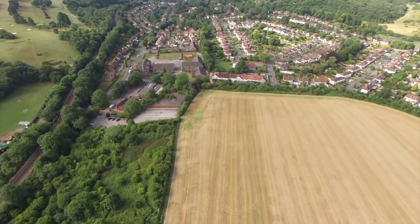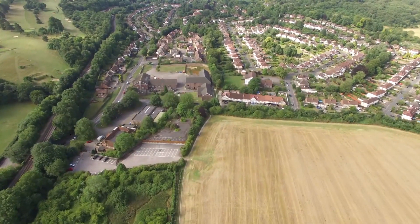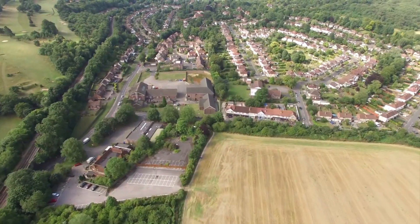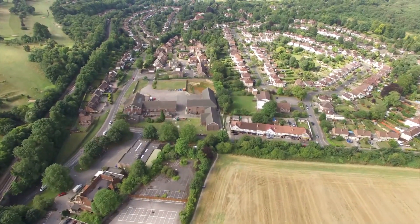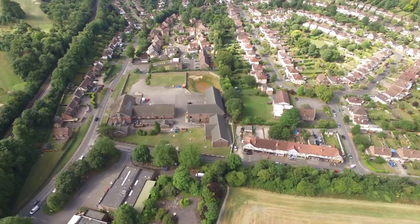We will have to construct access into the site to enable construction of the lagoon and access to our site offices. The roads will be constructed of roadstone or hard core — we won't be using any tarmac. And let me make this absolutely clear: it will all be removed at the end of the job and will be topsoiled and landscaped.